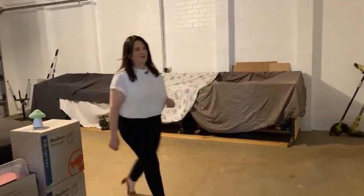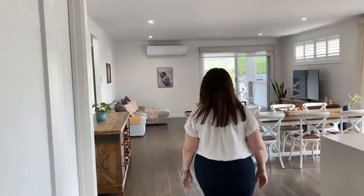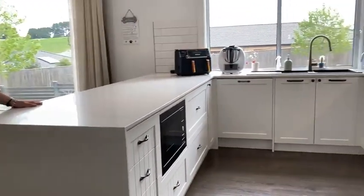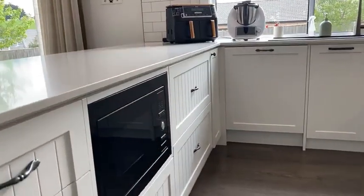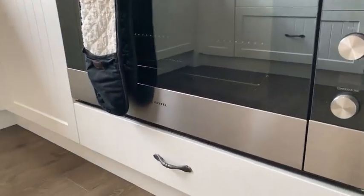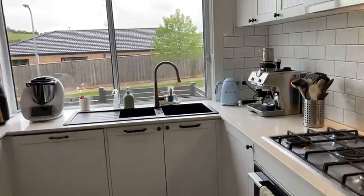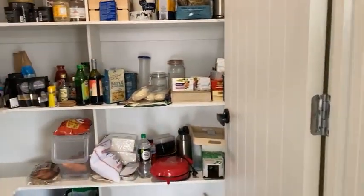Out here there's plenty of space and we've got a decent-sized split system air conditioning unit. Stepping into this Hamptons-esque style kitchen — waterfall stone edge benchtop and great Fisher & Paykel appliances, fitted microwave, integrated dishwasher, 900mm Fisher & Paykel, and a double sink. Really well fitted out, with lovely green views from the windows and a nice big walk-in pantry with plenty of storage.